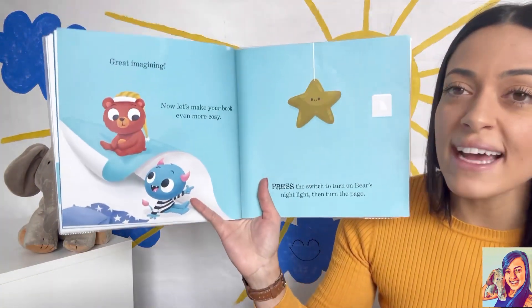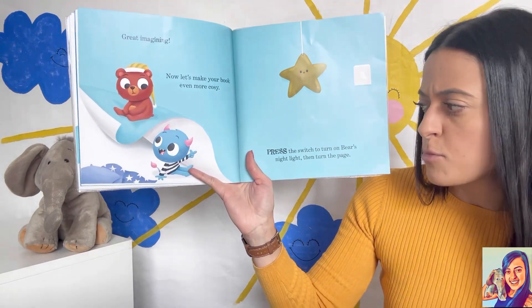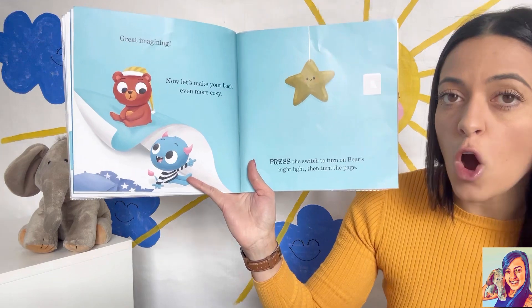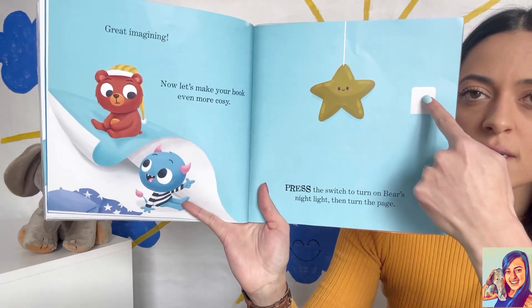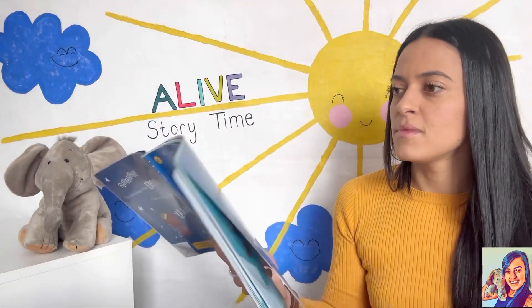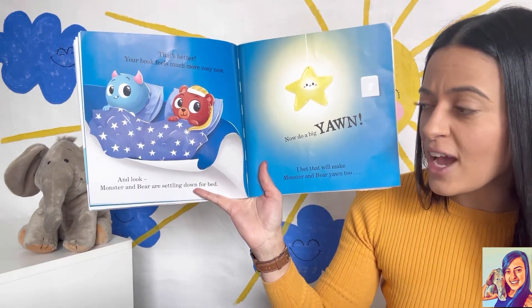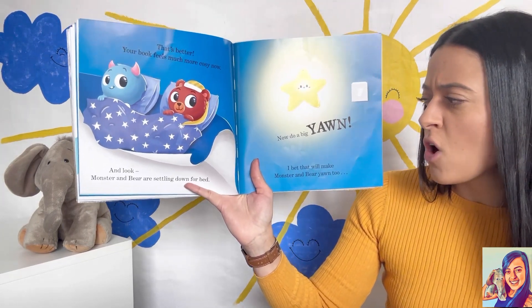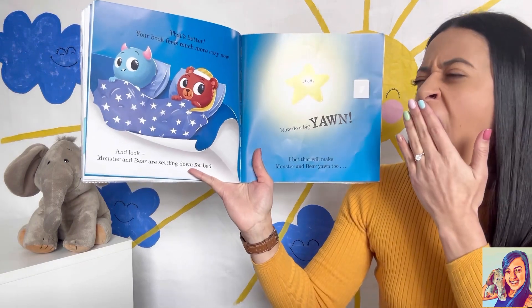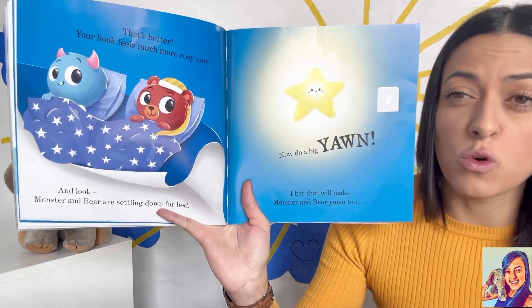Great imagining! Now let's make your book even more cozy. Press the switch to turn on bear's nightlight, then turn the page. That's better — your book feels much more cozy now. Look, monster and bear are settling down for bed. Now do a big yawn — I bet that will make monster and bear yawn too!